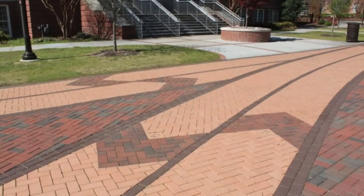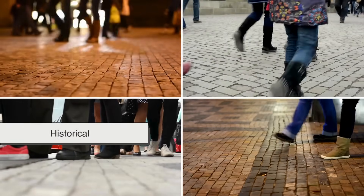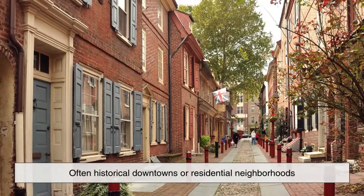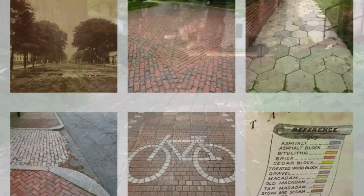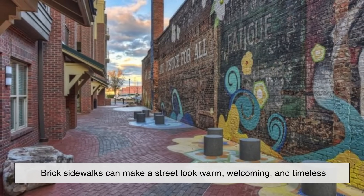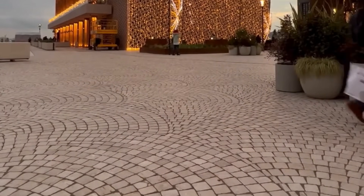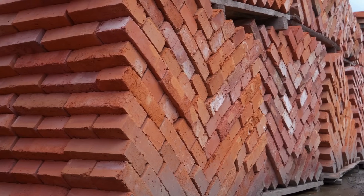And we can't ignore the aesthetics. There's something undeniably charming about a brick sidewalk. It gives a space a historical, quaint, or even upscale feel, depending on how it's used. In fact, many cities intentionally use bricks in certain districts — often historical downtowns or residential neighborhoods — to preserve a sense of place or reflect the area's heritage. It's not just about function; it's about creating a vibe. Brick sidewalks can make a street look warm, welcoming, and timeless, while concrete tends to give off a more modern, utilitarian impression. There's a psychological aspect to all of this too — people often associate brickwork with craftsmanship and care, as opposed to the uniform look of poured concrete.